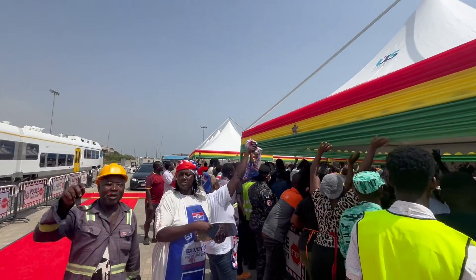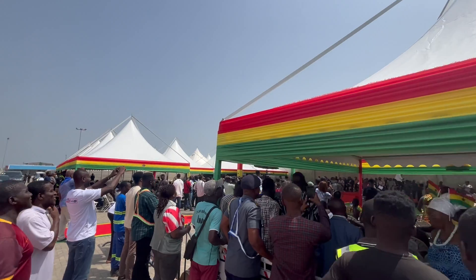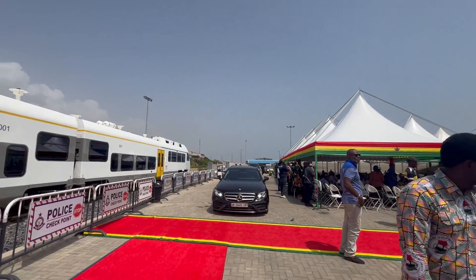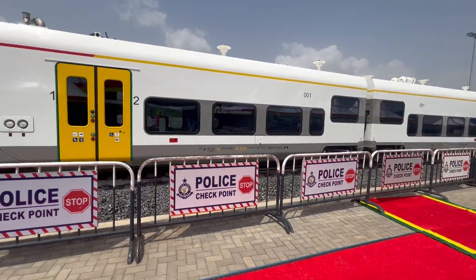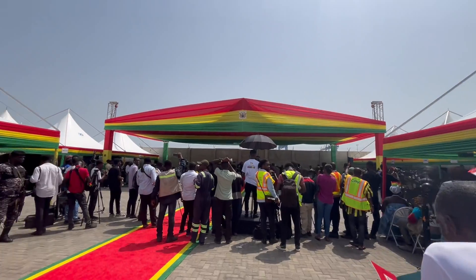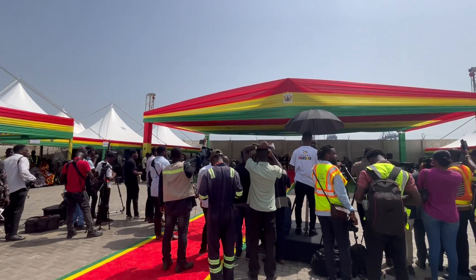Next time you think about travelling or transporting goods, consider the railway — a faster, safer and more sustainable choice. Thank you for joining me on this journey. Until next time, this is Eben signing off from the Tema-Npankadan Railway Line. Ghana is moving forward, one track at a time. Are you on board?